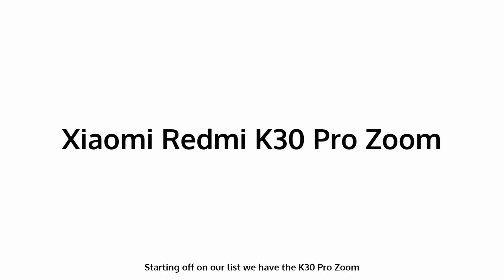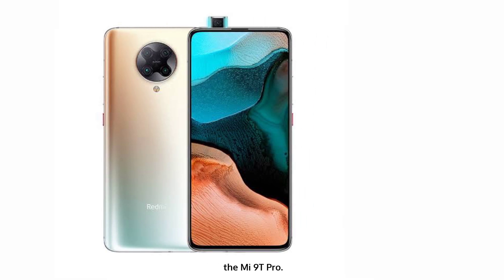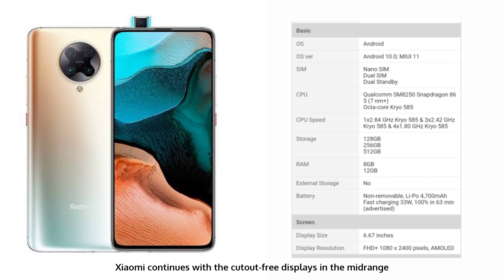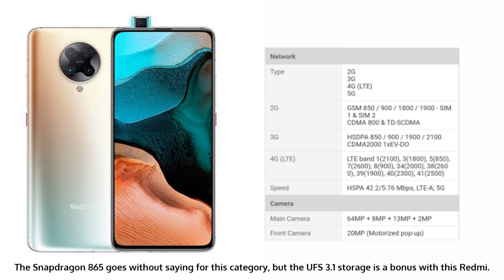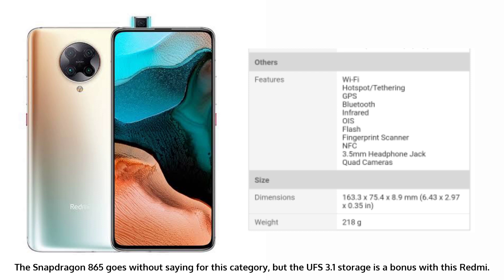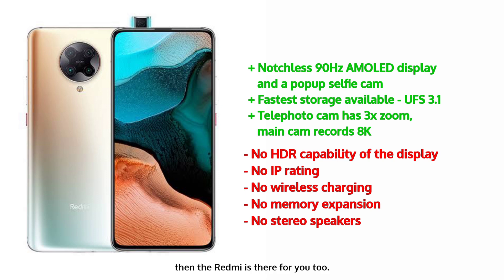Starting off on our list, we have the K30 Pro Zoom. The K30 Pro Zoom replaces a stable of sorts, the Mi 9T Pro. Xiaomi continues with the cut-out free displays in the mid-range, and the one on the K30 Pro Zoom is now larger at 6.6 inches diagonal and adds HDR10 Plus support, though it's missing a high refresh rate capability. The Snapdragon 865 goes without saying for this category, but the UFS 3.1 storage is a bonus. The Zoom gets its name from the 3x tele camera, which is hard to find in this segment. If you want to ride that initial 8K video wave, the Redmi is there for you too.